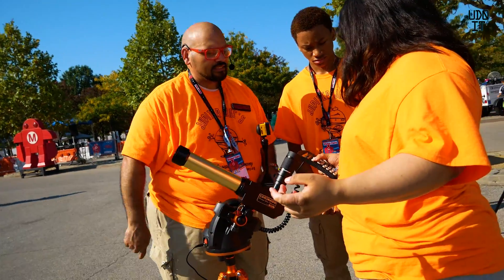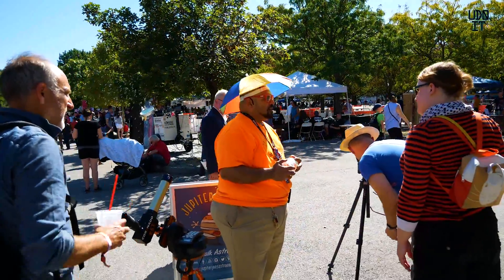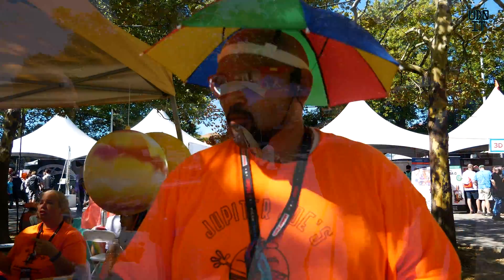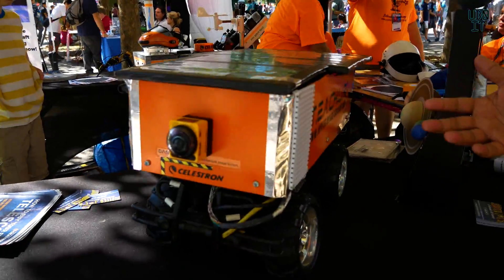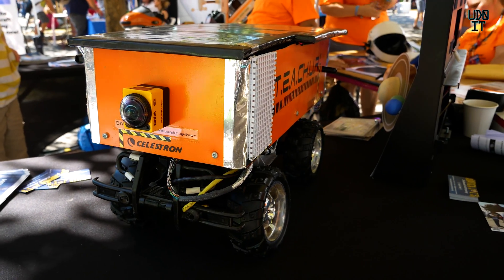Aside from just doing regular visual astronomy, Jupiter Joe tries to incorporate all different types of astronomy outreach. So when you have kids that aren't really interested in looking up at the sky, we like to introduce them to some of our rovers. The first rover we had them do that with was Teacher, designed to look like Sojourner, which was the first rover we sent to Mars. And Teacher's got a personality all on his own.